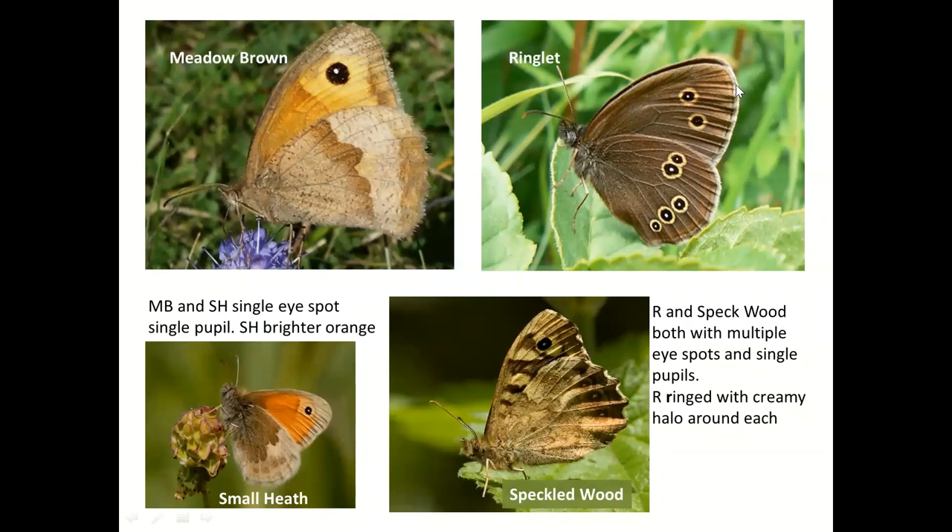If you can see a really stark difference at the margin, that's a good clue for ringlet. Sometimes you can actually see that white edge contrasted even in flight. When settled, the meadow brown has a black eye spot with a single white pupil. The gatekeeper looks similar but has two white spots and is much more orange — but that's a July and August butterfly. Look at the number of spots: one on a meadow brown and many on a ringlet.